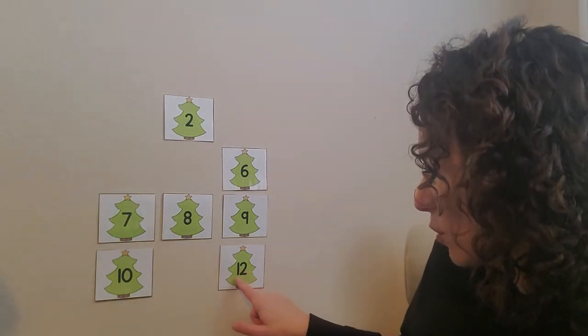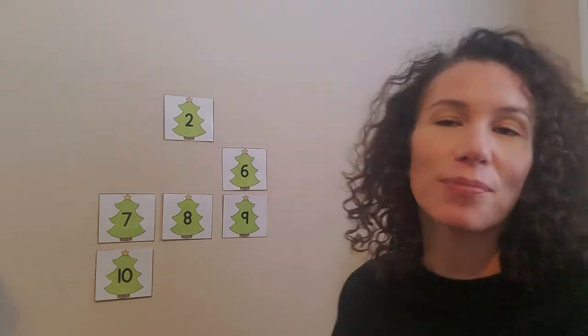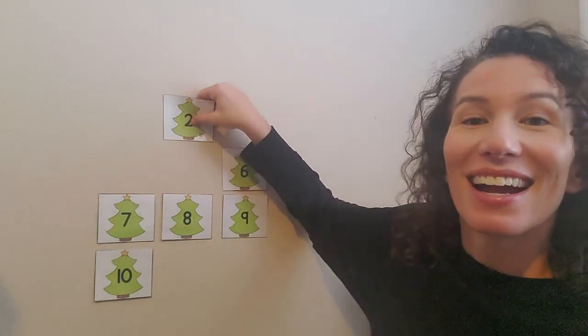Number twelve? You think it's way down here? Here's number twelve — a one and a two is twelve. No, not there. Shout out another number. Number two? We still have two up here. Let's see. Santa, where are you? Let's try again. What number do you think Santa is hiding behind? Shout it out.